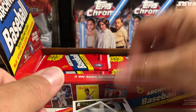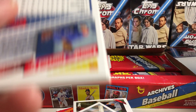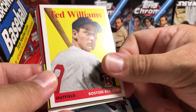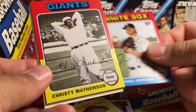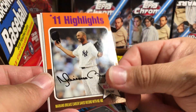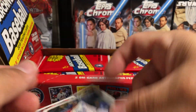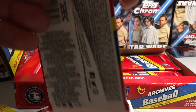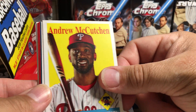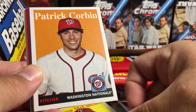Paul DeJong. J.D. Martinez. William Cuevas. Randy Johnson — I think he has autos in this. Ted Williams. Michael Kay rookie. Christy Mathewson. Mariano Rivera highlights. Matt Chapman. Carlos Martinez. Lourdes Gurriel. Andrew McCutchen — I really like this style card. I love that little logo down there in the corner.